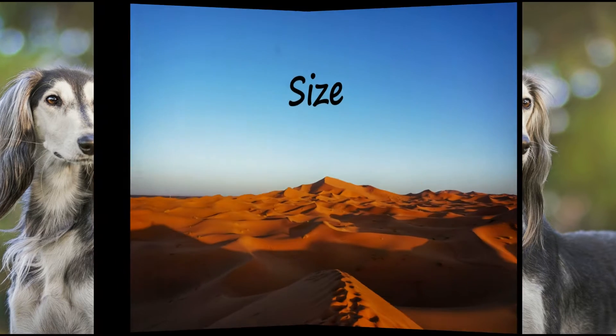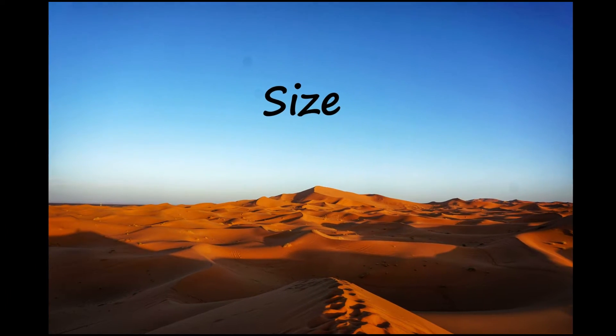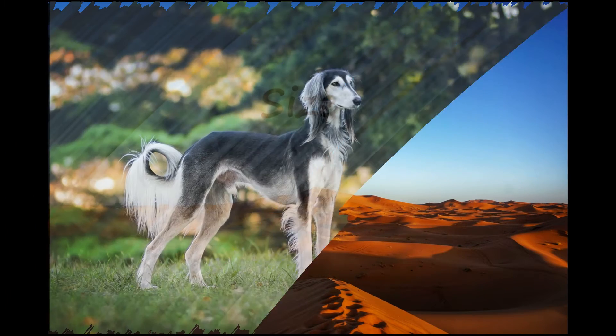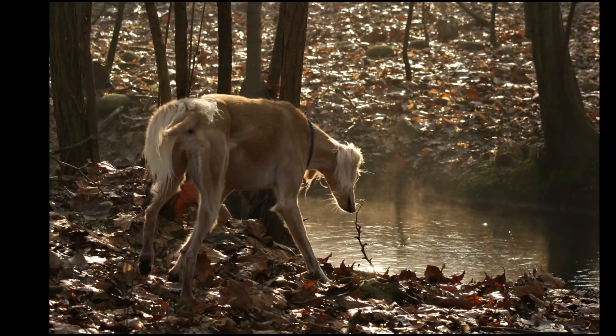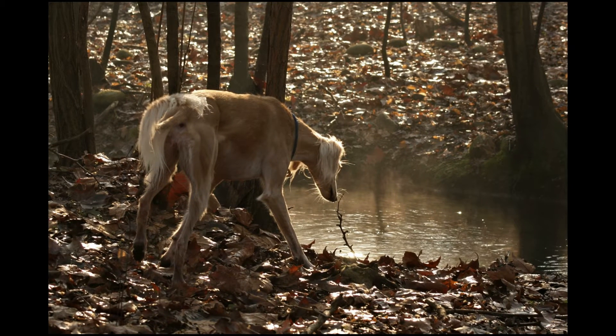The normal size range for the modern breed is 23 to 28 inches high at the withers and 35 to 65 pounds in weight. Female Salukis are slightly smaller than males. Their head is long and narrow with large eyes and dropped ears.